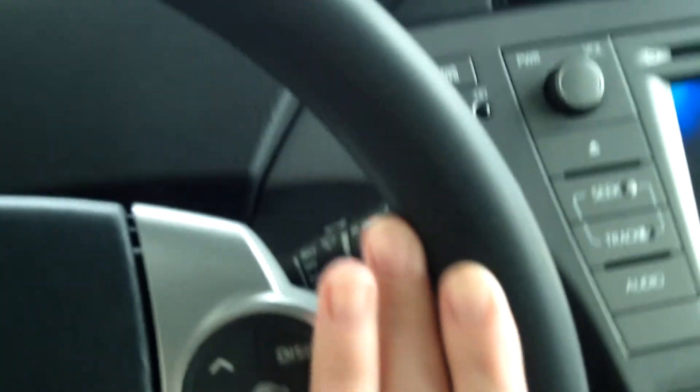Here are your driving modes and a little information station. Your automatic climate control — very nice. You have all your controls here on the steering wheel for a safe driving experience.